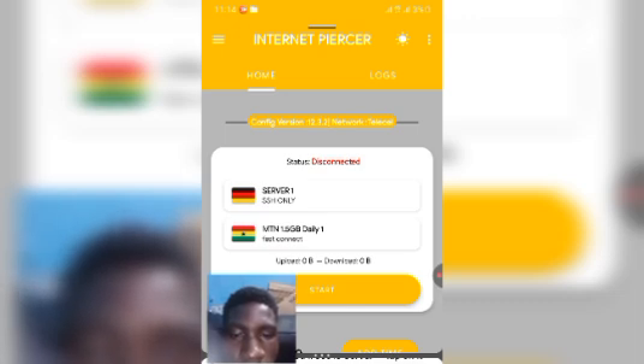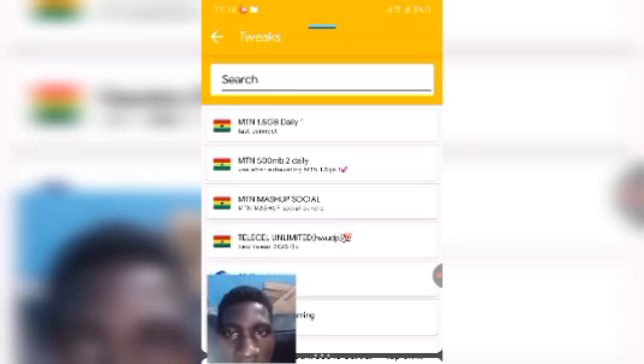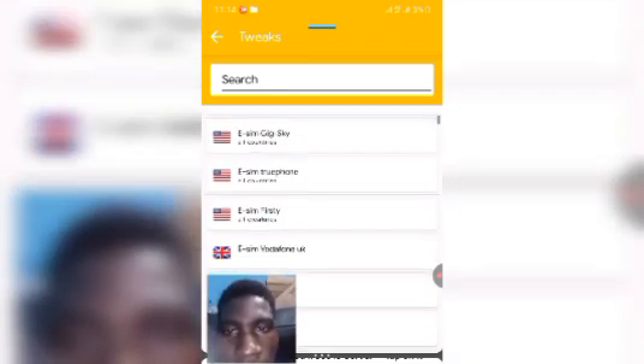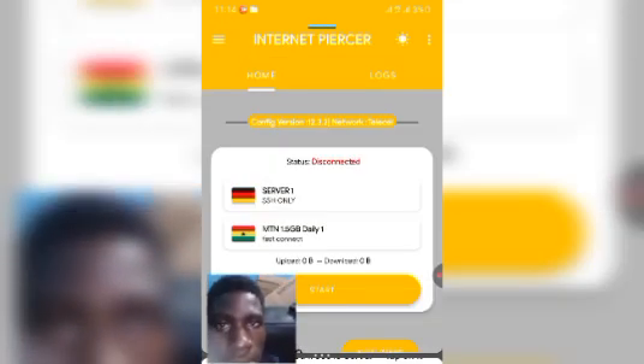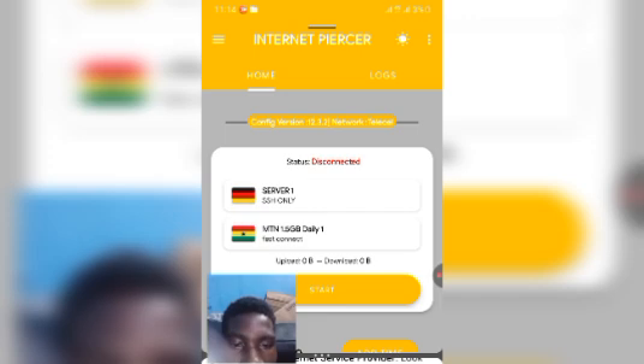Next we've got Tweak — tap on it and choose your internet service provider. Look through and select your country's network provider. For example, there's MTN with 1.5 gigabyte daily, 500 megabyte options, and others for different countries including Vodafone. You can search using the search button as well.